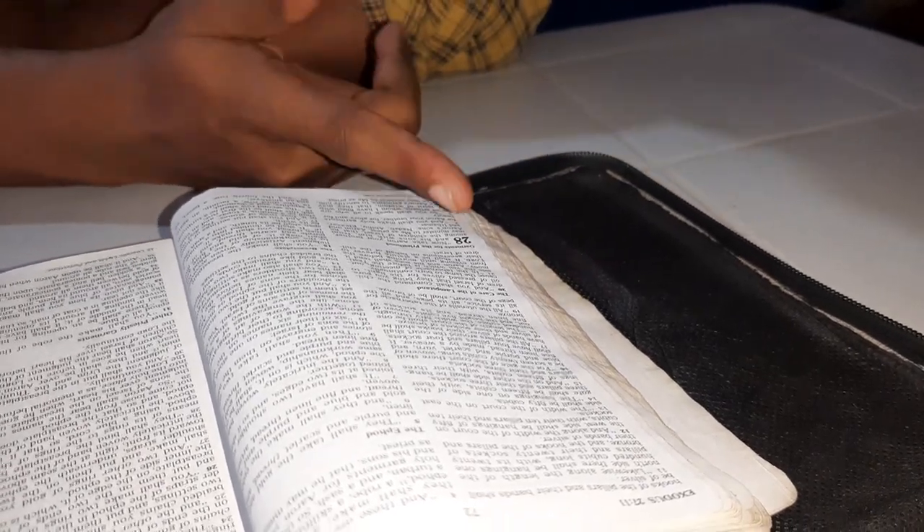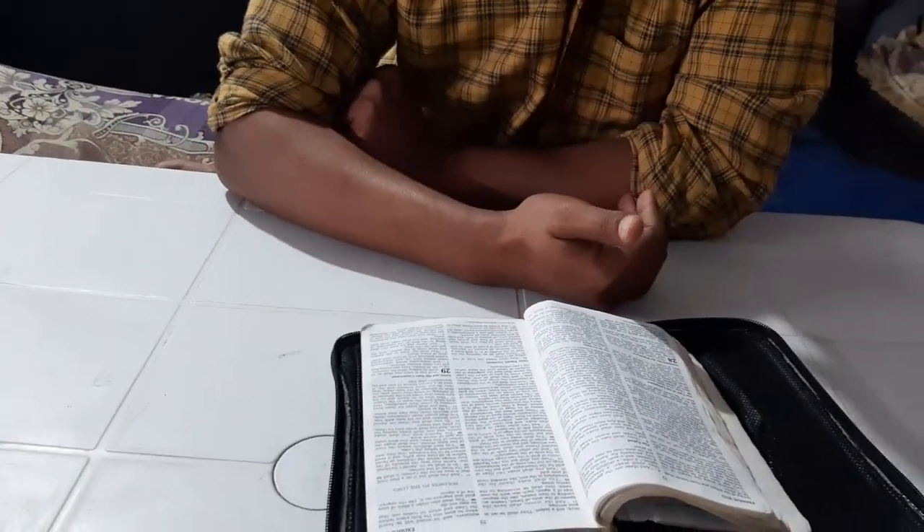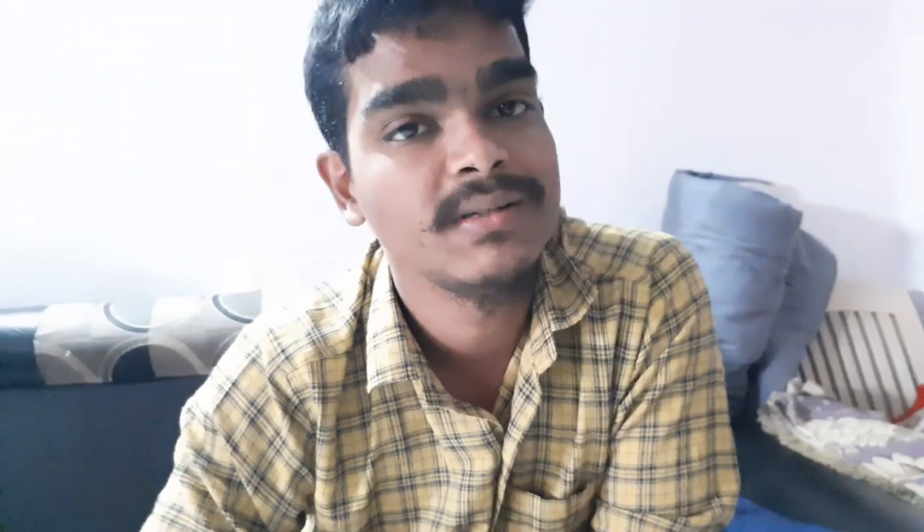This is the end of today's chapter, Exodus chapter 27. Hope we have learned some of the construction details. In the coming weeks we are going to continue learning the constructions. Simply we are reading and understanding how the people lived at that time — what God told them to do and how they did it. They are simply listening to God, whatever God is telling them. So God is also keeping them busy in the work which God likes, rather than doing work which God does not like.